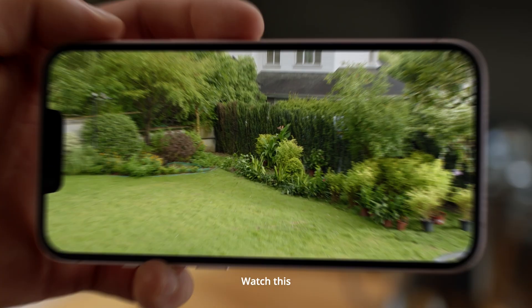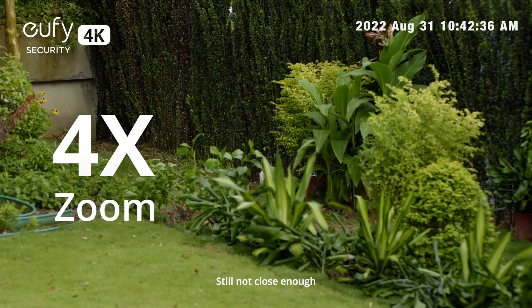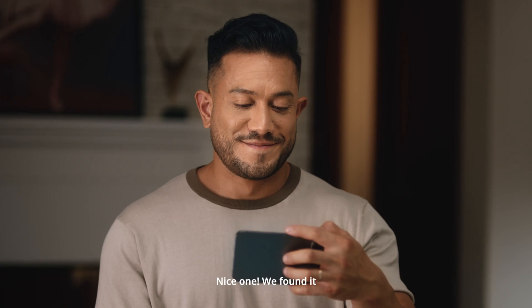Want to see something far away? Watch this. Zoom in. Keep going. Still not close enough. Nice one. We found it.